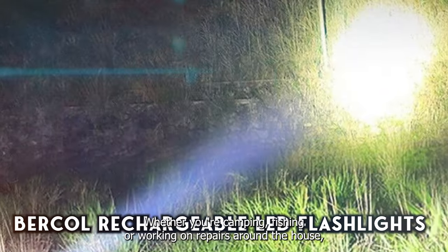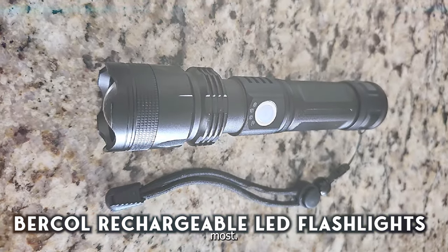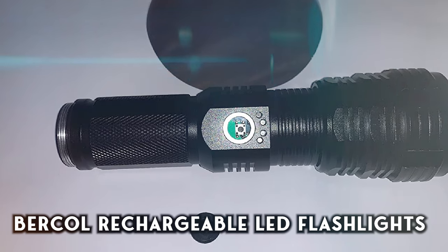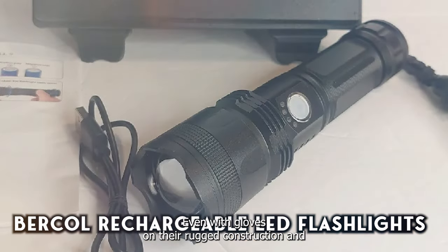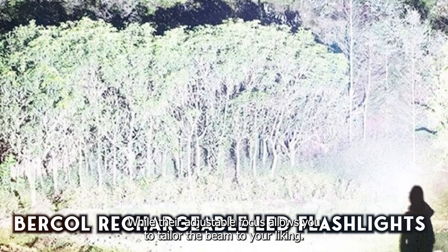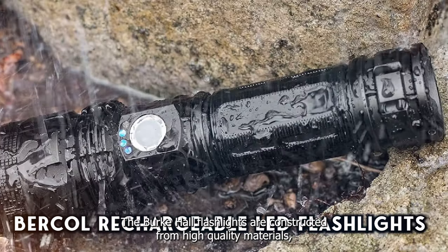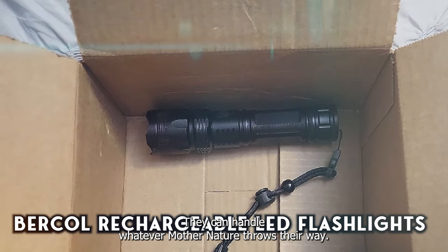Whether you're camping, fishing, or working on repairs around the house, the Burkall Flashlights deliver reliable performance when you need it most. Their compact size makes them easy to carry in your pocket or toolbox, while their bright LED bulbs ensure clear visibility in the darkest conditions. Thanks to their ergonomic design and intuitive controls, the Burkall Flashlights are a breeze to use, even with gloves on. Their rugged construction, anti-slip grip, and adjustable focus ensure secure handling. Built from aircraft-grade aluminum with a water-resistant, impact-resistant design, they can handle whatever Mother Nature throws their way.